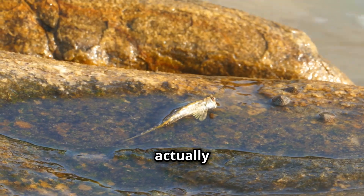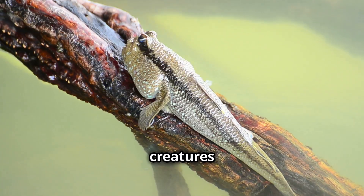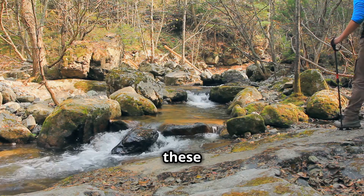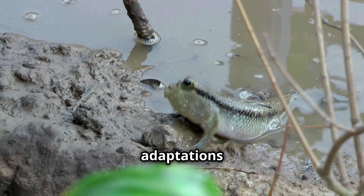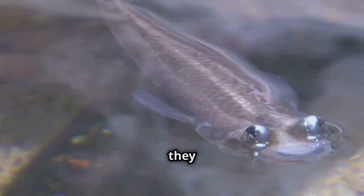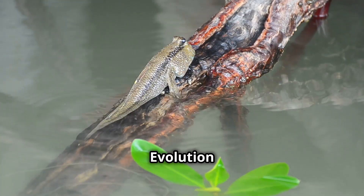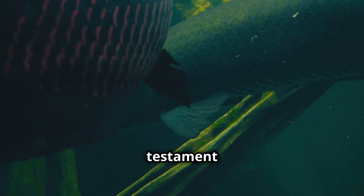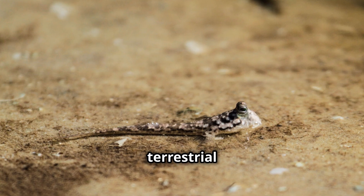Some fish can actually leave the water and move across land. These creatures challenge our understanding of fish. Join me as we explore these fascinating land-walking fish, their unique adaptations, diverse habitats, and the evolutionary journey they represent. Nature is full of surprises, and evolution constantly pushes boundaries. These fish are a testament to natural selection, thriving in both aquatic and terrestrial environments.